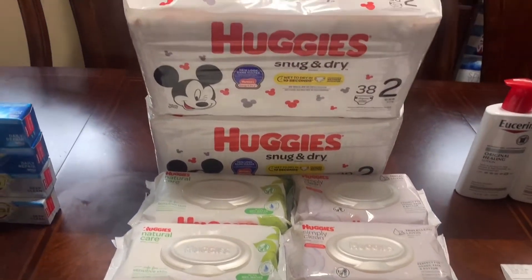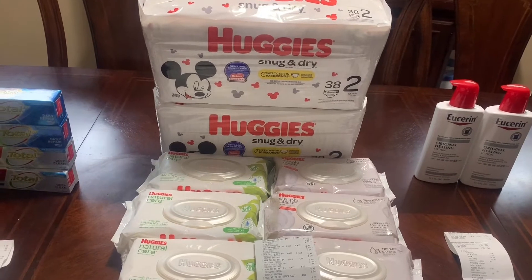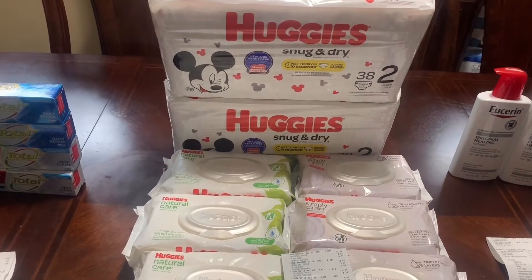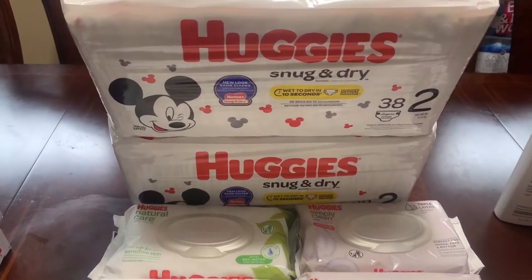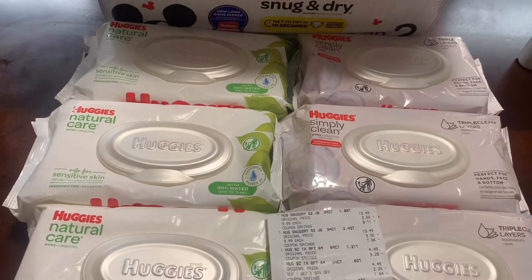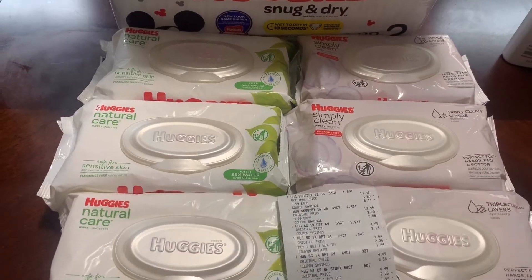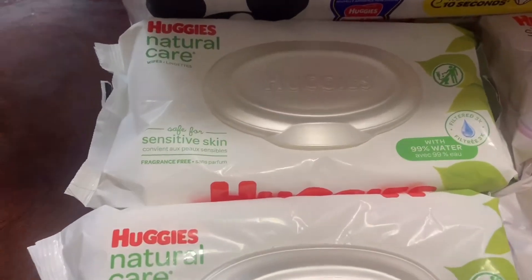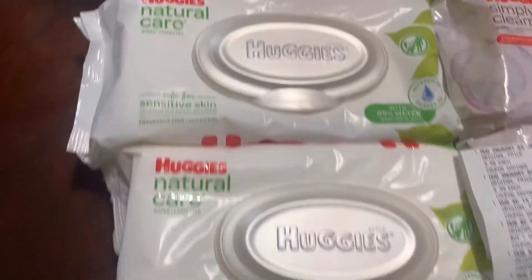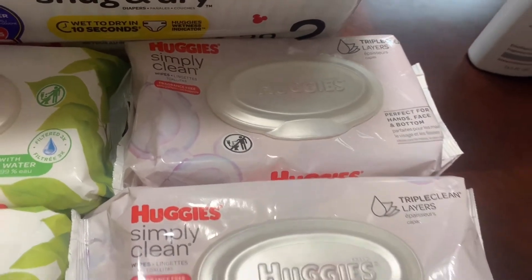Moving on to my second transaction — the Huggies deal, on promotion this week for spend $30 get $10. I also had an Ibotta rebate already redeemed for the Huggies wipes and diapers. The Huggies wipes are $9.99 on sale and I used a $3 off two coupon. The Huggies wipes are also buy one get one half off at $4.49 and I used a $1 off two coupon. If you can, try to find this particular package because this is the one attaching to the rebate — my store only had three of this type to complete the deal.